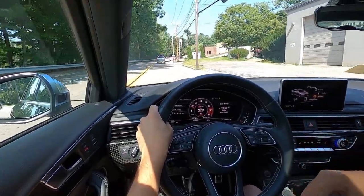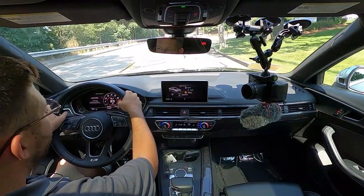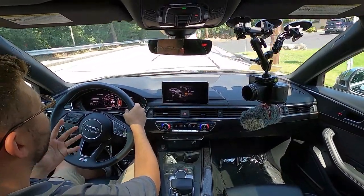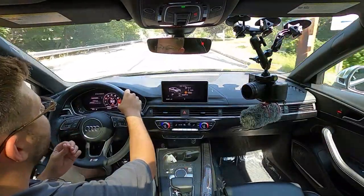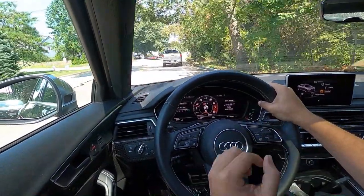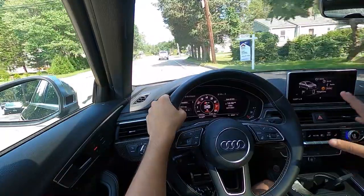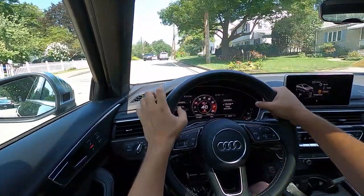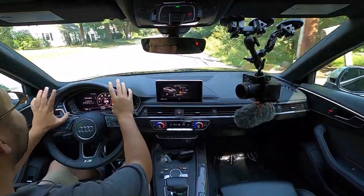With this being a 2018 model, it is the B9 generation for the S4, somewhat the middle child of recent S4 history. The B8 and B8.5 is really held in high regard — you had the option for a manual transmission, plus people loved the seven-speed dual clutch and the supercharged V6, still one of my favorite generations. But the B9 came out with some huge differences: now you have a turbocharged V6, and even though you lose that supercharged whine, the sound of this engine and exhaust is fantastic. It's paired with an eight-speed Tiptronic automatic transmission sourced by ZF, which I love.